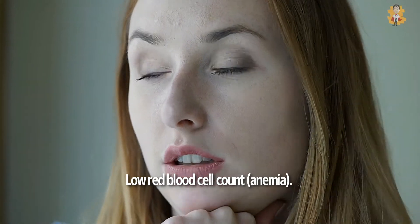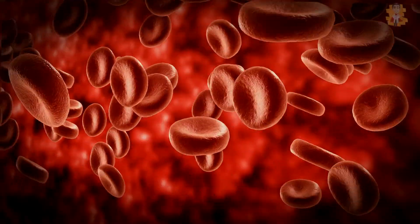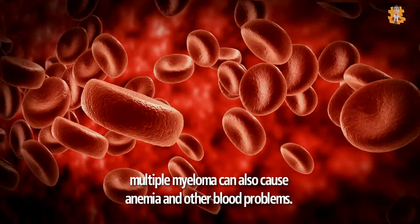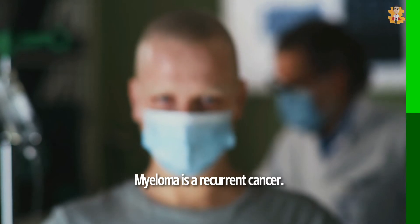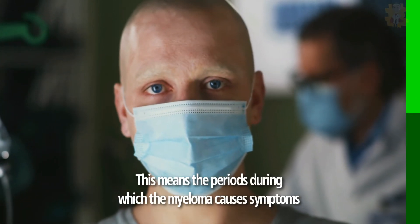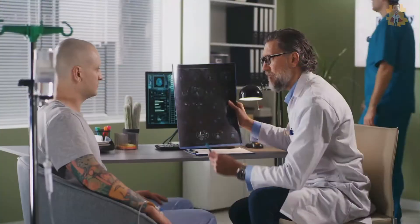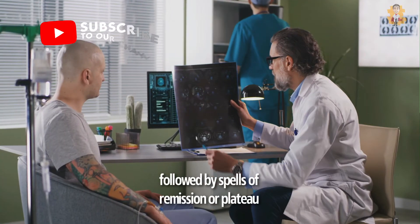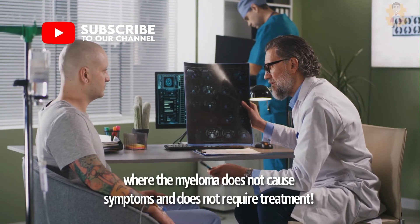Low red blood cell count, or anemia — as myeloma cells crowd out healthy blood cells, multiple myeloma can also cause anemia and other blood problems. Myeloma is a recurrent cancer. This means there are periods during which the myeloma causes symptoms and requires treatment, followed by spells of remission or plateau where the myeloma does not cause symptoms and does not require treatment.